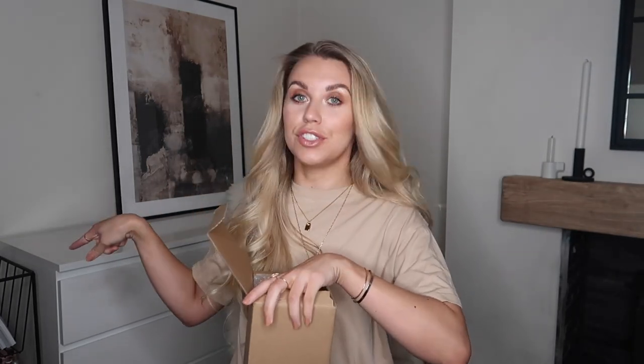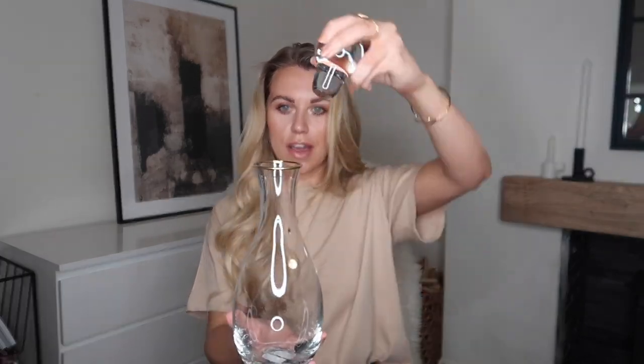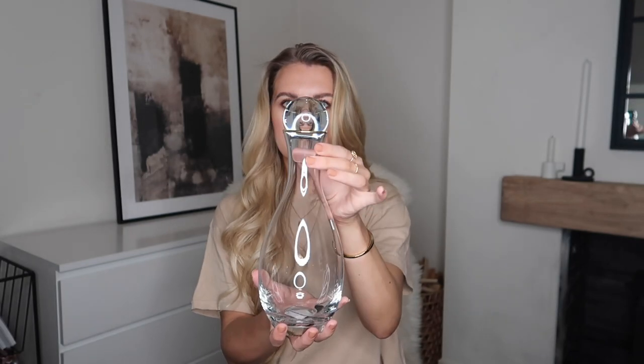This is something I bought for our drinks trolley, which I'm wanting to dress up — I might do a little before and after over on my home account on Instagram. I picked up this glass carafe — it is so heavy — and this little stopper on the top just goes in like so. I thought this would be a nice minimal piece to go on top of that drinks trolley. I paid £12.77 for this one.